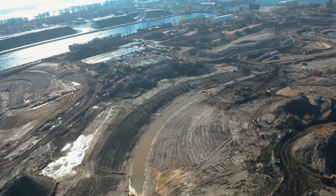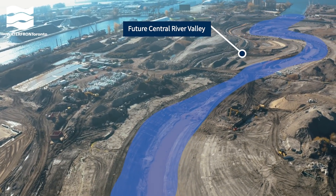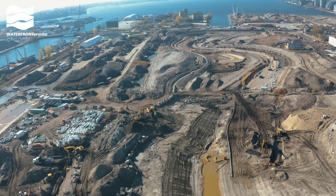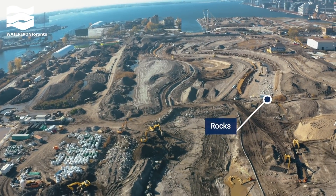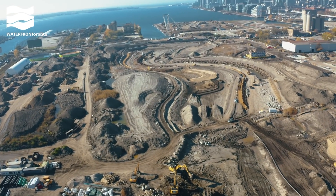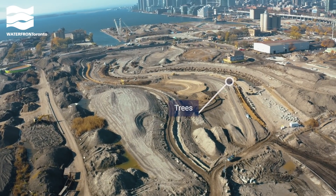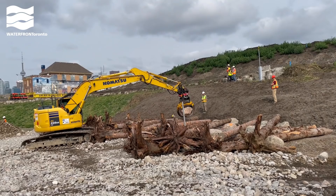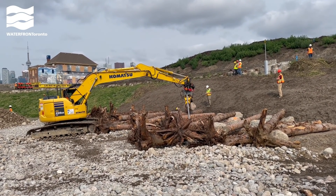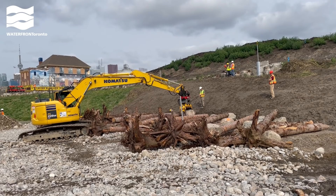Now you can see the outline of the future river valley. We're creating the bottom and sides of the new river pathway by placing rocks, stones, and trees. Using sustainably harvested trees with their roots still attached allows us to create a riverbank that is naturally resistant to erosion during a major storm when floodwaters would rush down the river. The rest of the time, it provides habitat for fish.